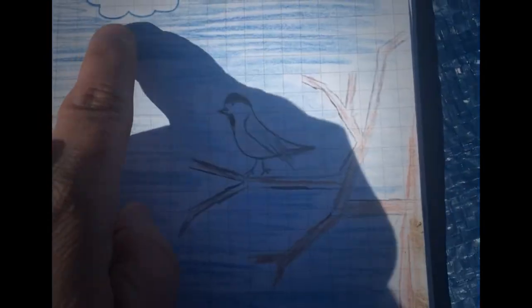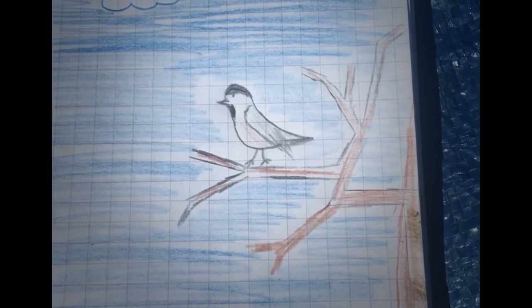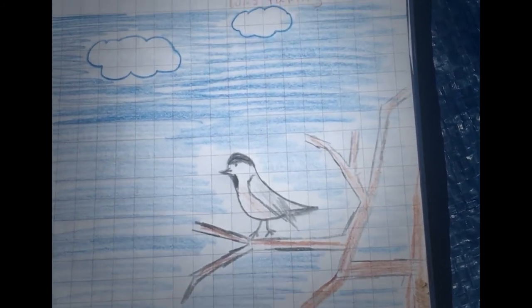Here's my nature journal. I have the date up here that says 3-20. I have the word that describes what I saw, which is "bird." I drew a picture of the bird I saw. I added details around the bird of where I saw it. And then I had a grownup or an older sibling write the words for me. And mine says: "I saw a bird sitting on a tree branch. It had black on top of its head. I think it was taking a rest."